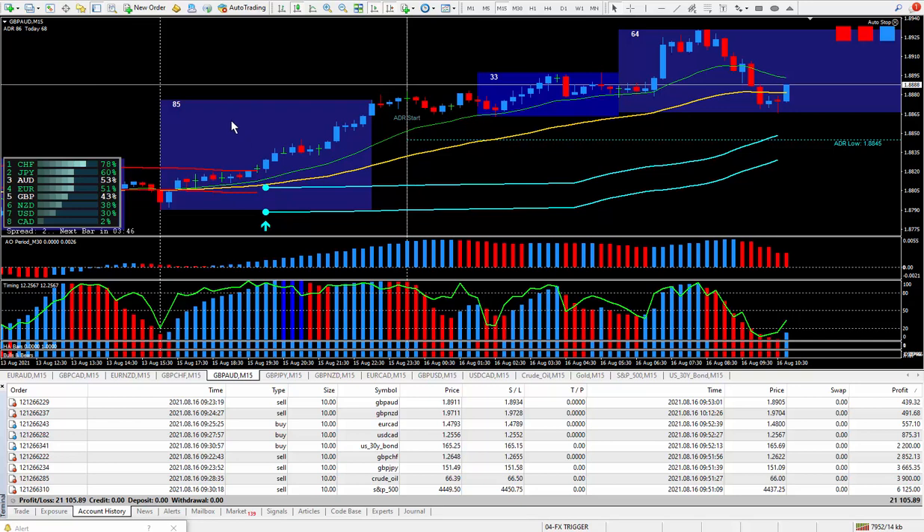Hi traders, this is Forks Nelson and I'm back again today with another nine trades. Today's date is August the 16th and I'm using my new FX trigger system.